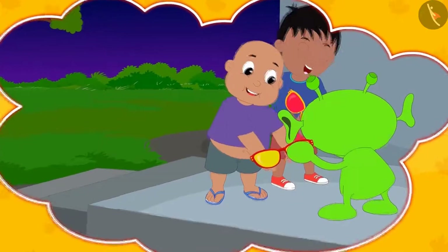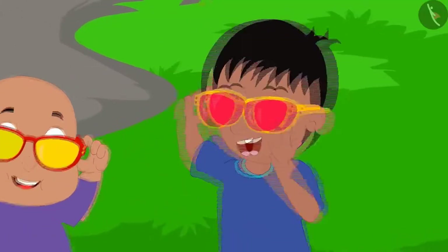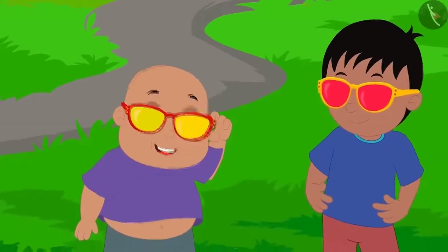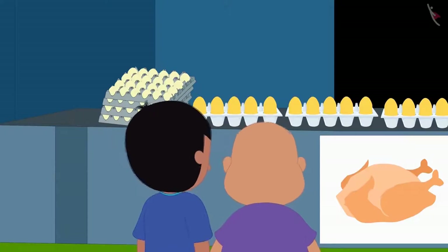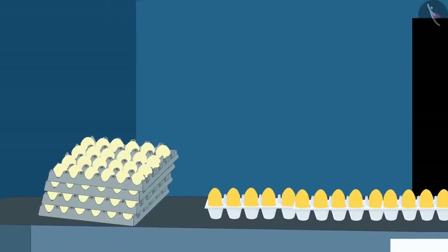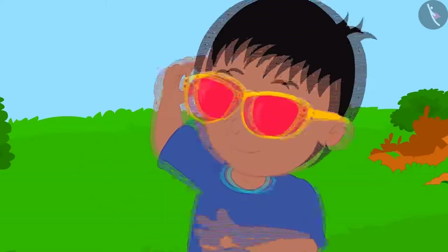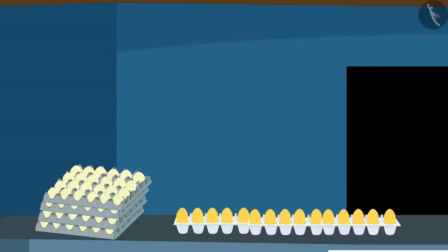Raju and Bablu were given glasses by Jeev as gifts. Now Raju and Bablu are wearing these glasses to see what is unique about them. First, Raju and Bablu reached the shop where Sher Khan is selling eggs. There they saw that Sher Khan had 30 yellow eggs and 120 white eggs. When Raju put on his glasses, he saw such a pair.